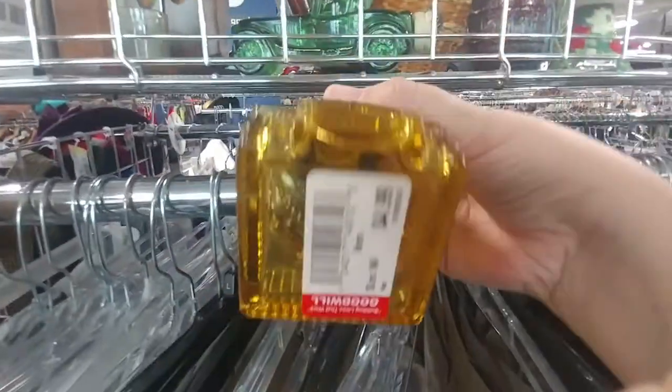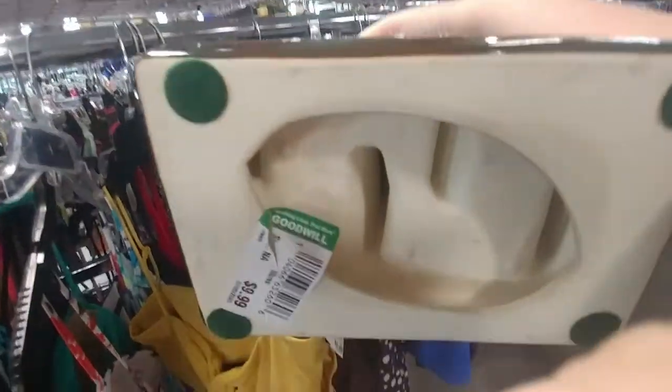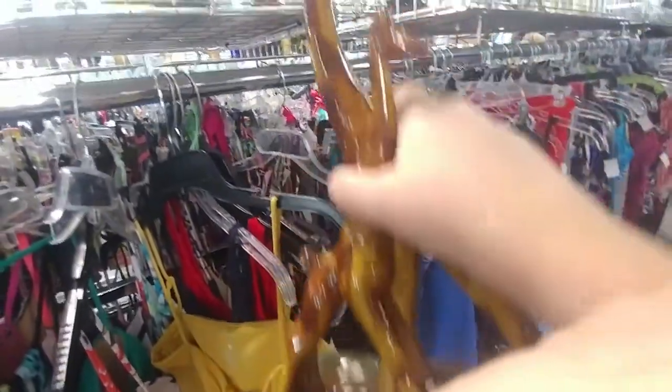Unfortunately when I got to the register, I went to take it out of the cart, grabbed it by the head instead of the body, and it shattered. I was really, really upset. Then I looked at these giraffes — something for my booth, maybe a safari theme — but looking at the price I decided no, they weren't the look I was going for.